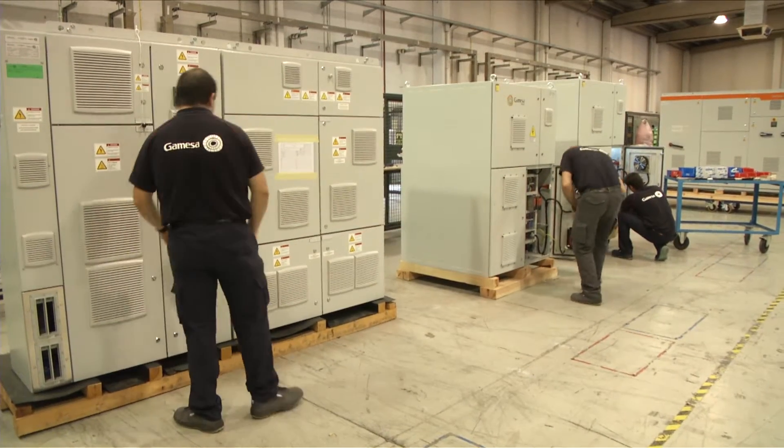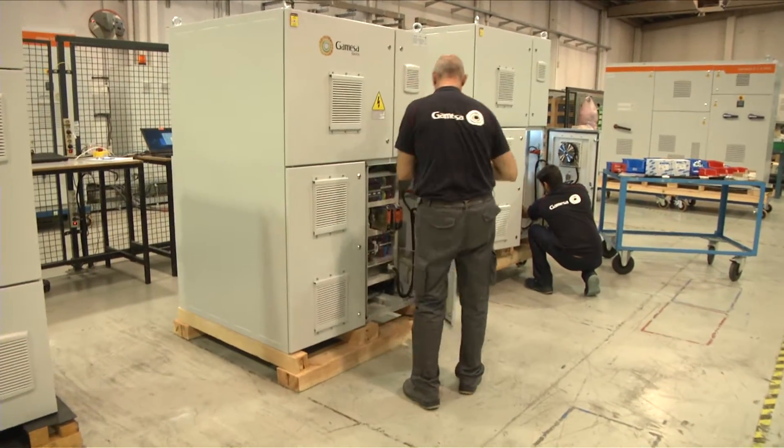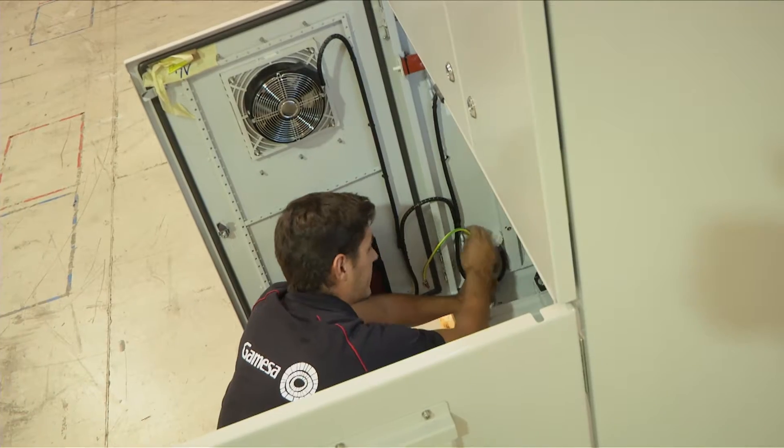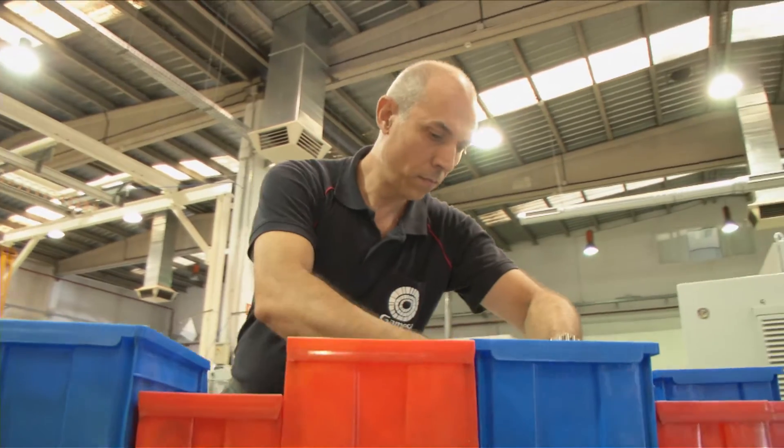In this factory in Madrid, researchers are testing the so-called wind converter, the device that transforms the mechanical energy of the blades into electricity. Technicians want to maximize the balance between energy production and machine life.